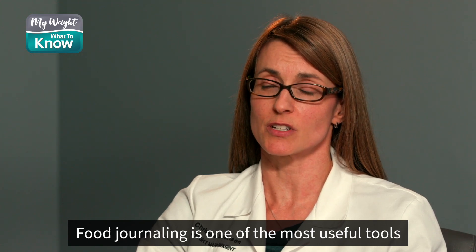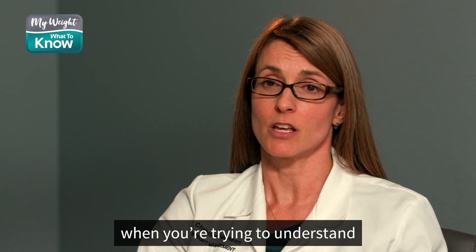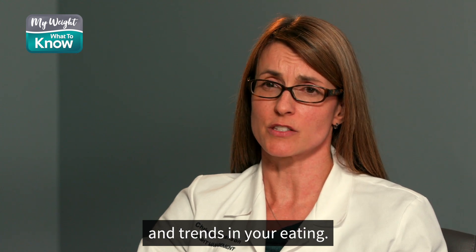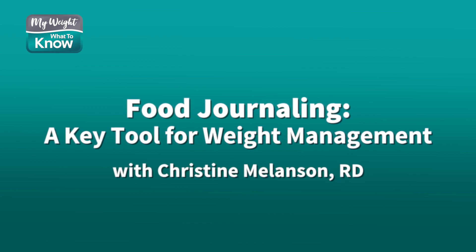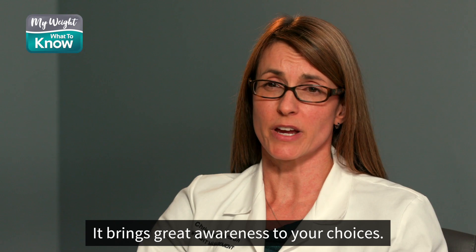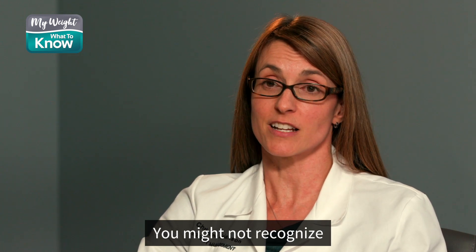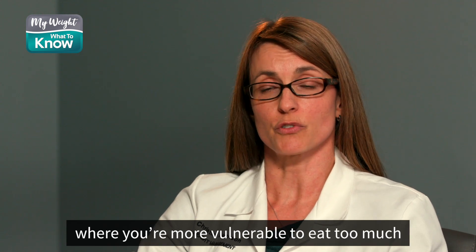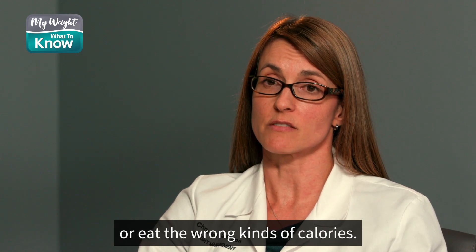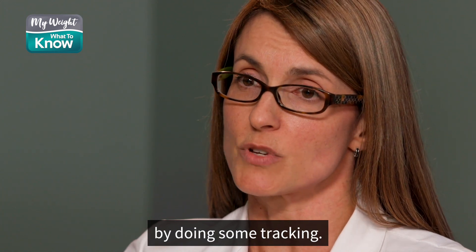Food journaling is one of the most useful tools when you're trying to understand your own eating patterns and trends in your eating. It brings great awareness to your choices. It helps highlight trends in your eating. You might not recognize that there are certain times of day or certain settings where you're more vulnerable to eat too much or eat the wrong kinds of calories. So those patterns can really become highlighted by doing some tracking.